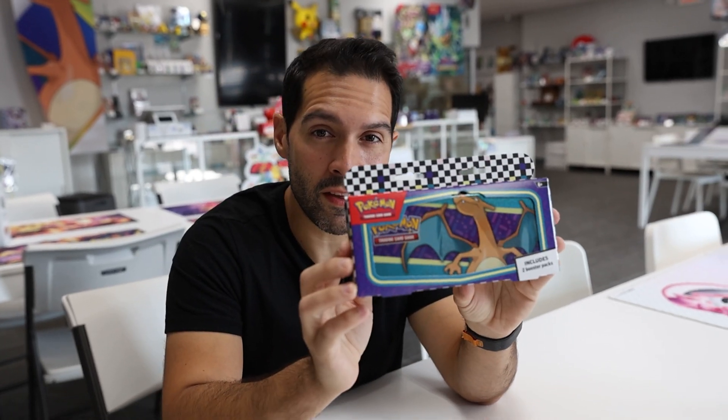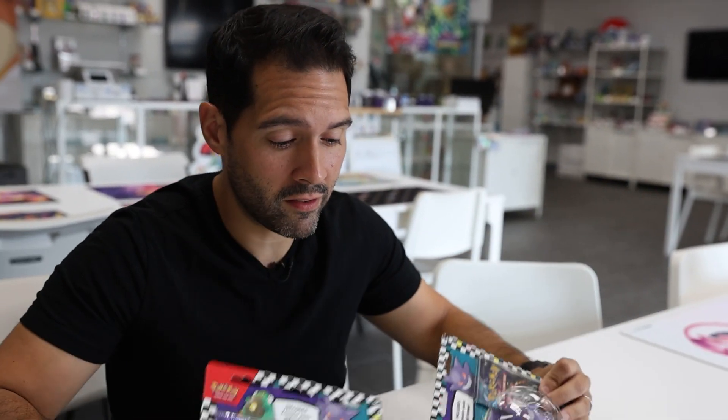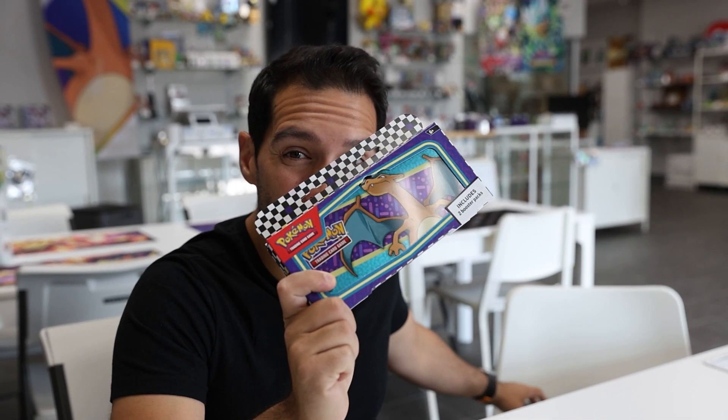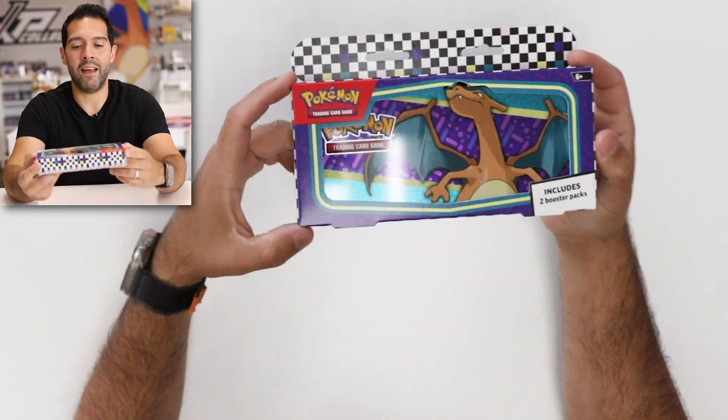There are four different products in the back to school collection 2024: this pencil case, these awesome two-pack blisters with really high-quality erasers inside, and for the first time ever, that chest. You can win it all. If I hit four hits or less, I keep everything in this video. But if I hit five hits or better, I have to give you everything I pull, plus a sealed version of each one of these pieces. That means you could win all the hits and four sealed pieces for your sealed collection. So let's jump in and see what packs come inside.